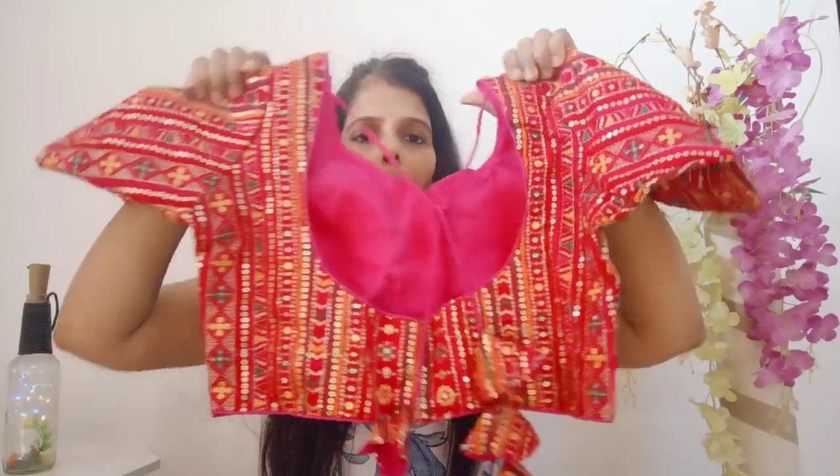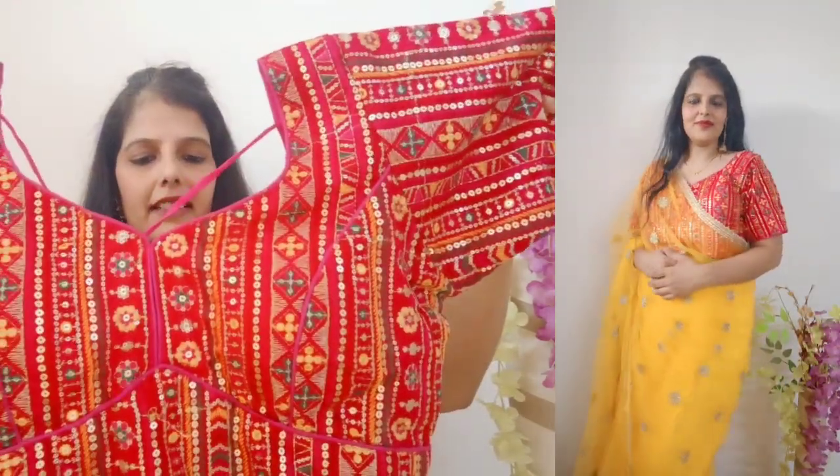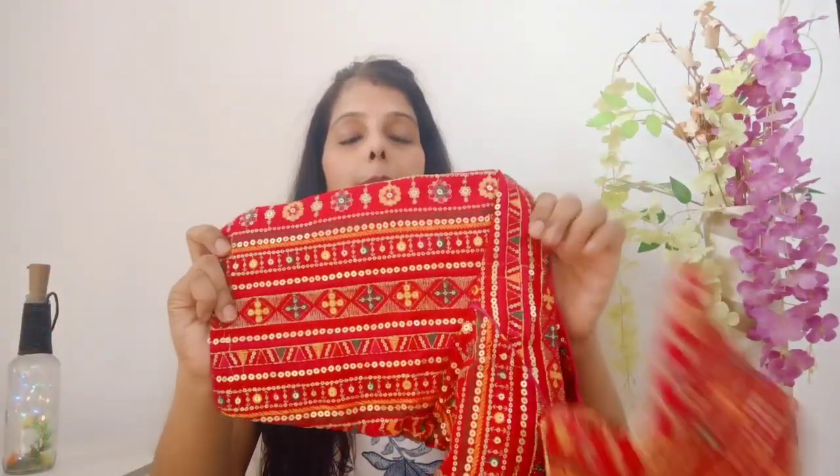This is a padded blouse. On the back side, the pattern comes with a dory and tassels — very gorgeous. The blouse has a back hook closure so you can style it for any wedding occasion. You can style it with pink, yellow, blue, green or any plain saree. I purchased this for 464 rupees — very affordable. There are lots of color options available.